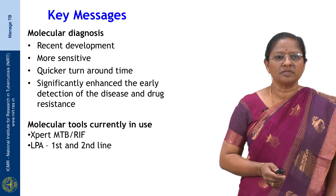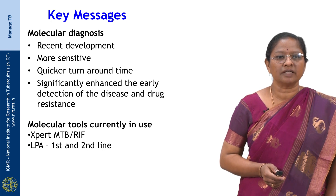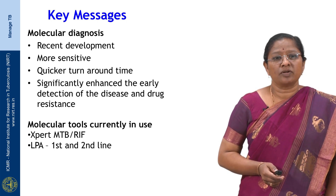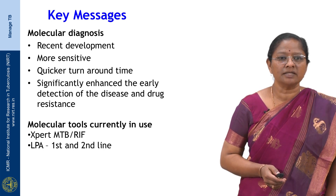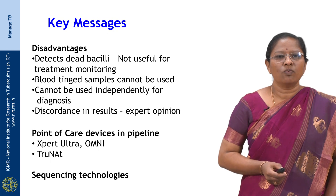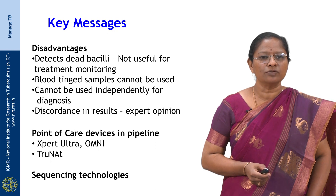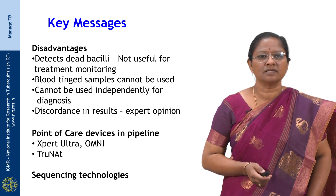The key take-home messages are that molecular diagnosis has been a trendsetter for TB diagnosis and drug resistance prediction. It is more sensitive, has a quick turnaround time, and has significantly enhanced early detection of disease and drug resistance. Currently available programmatic tools include the Expert MTB-RIF and line probe assays for first-line drugs, with second-line assays soon to be rolled out. Disadvantages include detection of dead bacilli, so molecular tests should not be used for monitoring patients on treatment. Blood specimens cannot be used, and in discordant results, expert opinion and phenotypic DST results should be consulted.